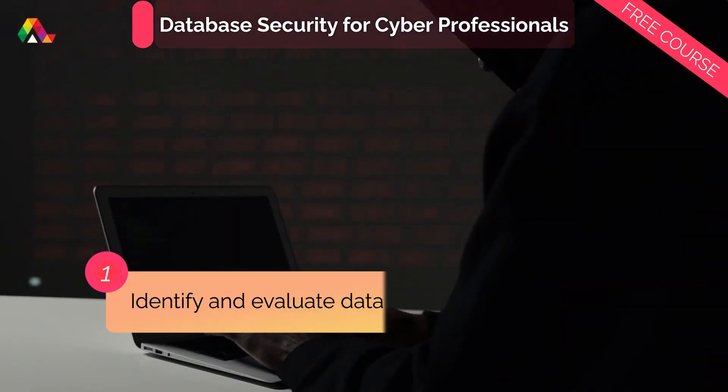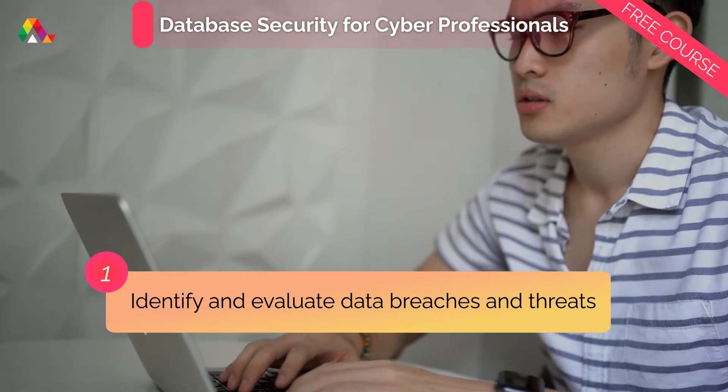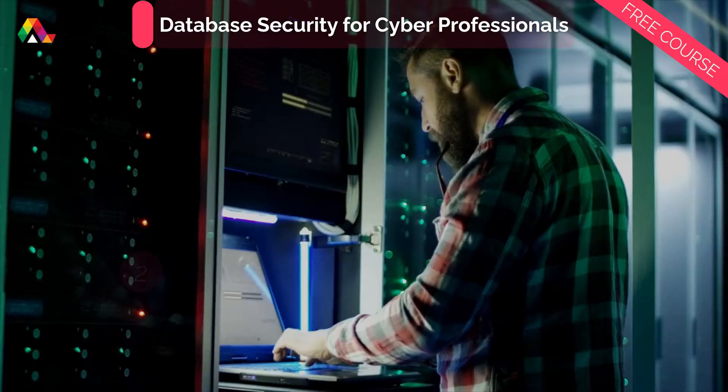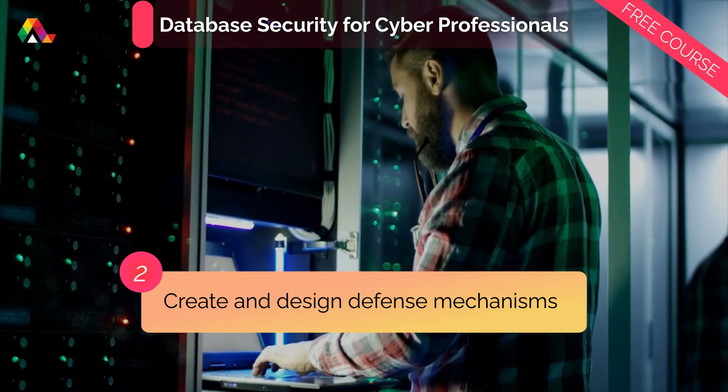In this course, you will learn how to assume the role of a hacker and identify and evaluate potential threats and data breaches, and the skills to create and design defense mechanisms across data storage touchpoints.